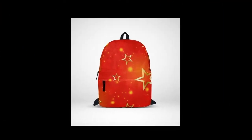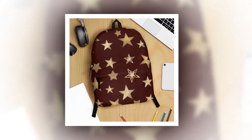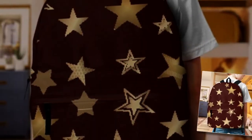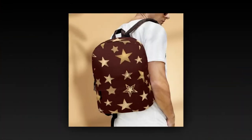Crafted from durable, ventilated polyester fabric, it not only withstands the rigors of daily use but also keeps you comfortably cool by wicking away moisture. And let's not forget its super fun design adorned with captivating stars, ensuring you effortlessly stand out from the crowd.